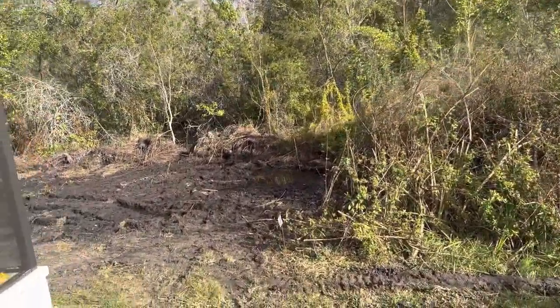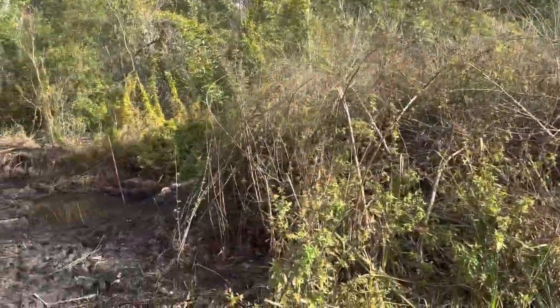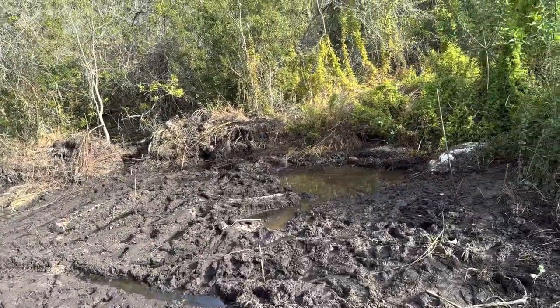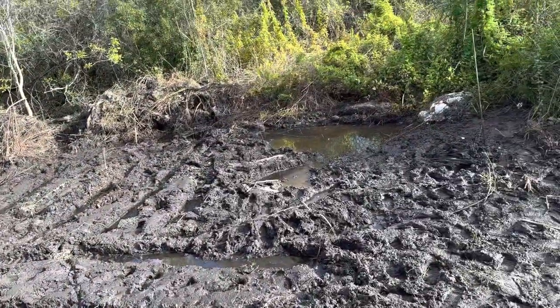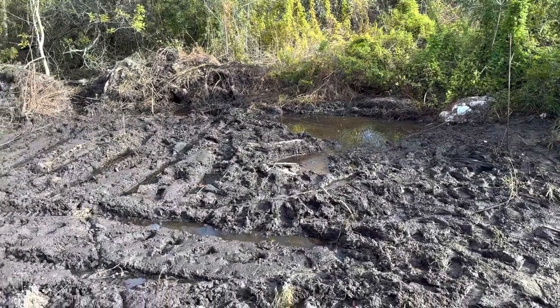The guy who was here last — this is the neighbor's yard over here — he was supposed to just cut the brush. He didn't bring a brush cutter and tried to cut it with just the bucket. This is what he did, and now it's puddles and a mess. And little did I know, it was way worse than I ever expected.